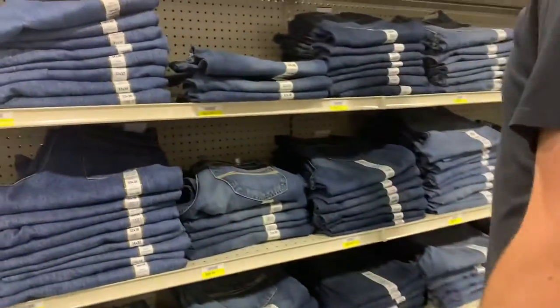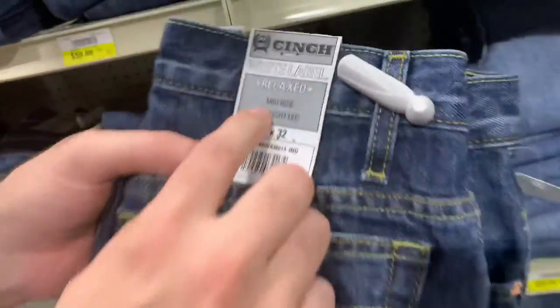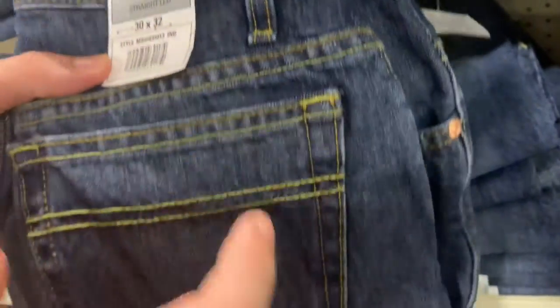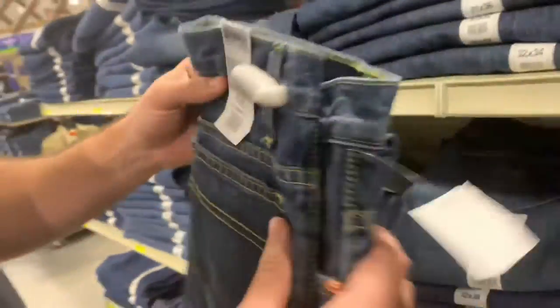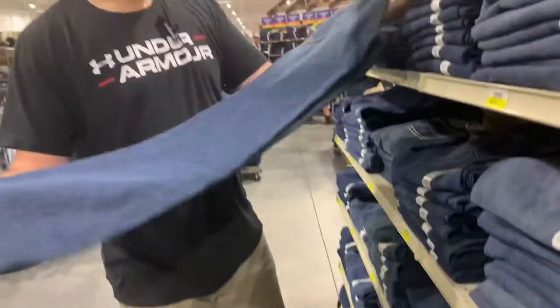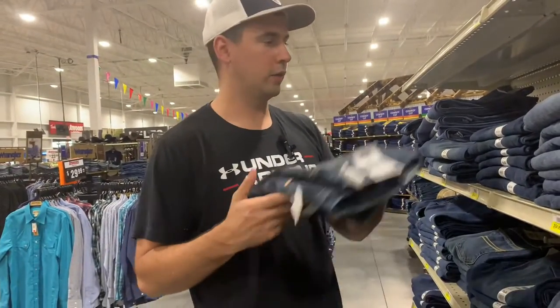Here's a look at Cinch jeans. The description on this one says mid-rise — so that's the waist area — and straight leg, meaning the pants at the bottom of the leg are going to be straight. It's going to follow the same three-part description system as the Wranglers.